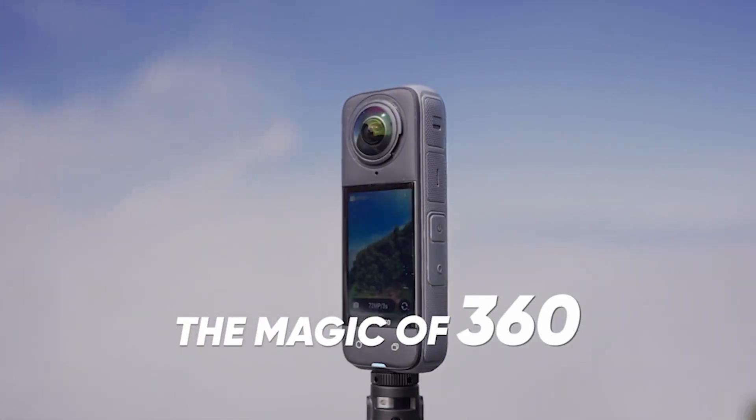First off, let's talk about that 8K 360-degree capture. With this level of quality, every second is crystal clear and totally immersive. Thanks to a powerhouse 5nm AI chip, relive every twist, turn and splash in mind-blowing clarity like you're right back in the moment.